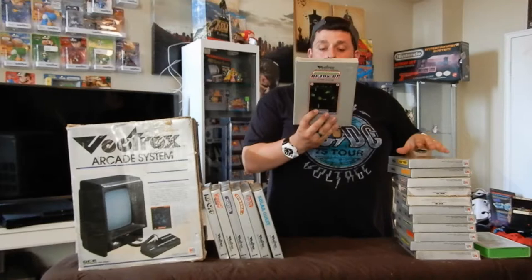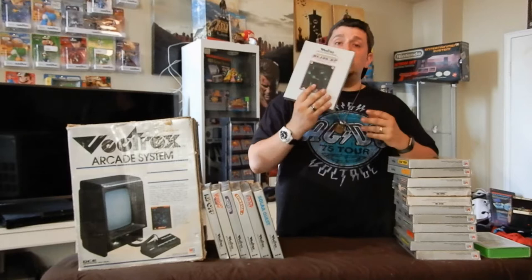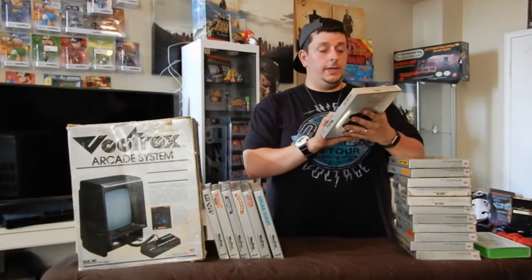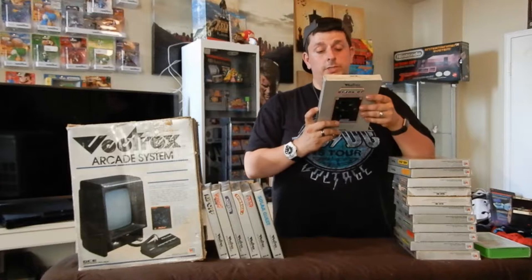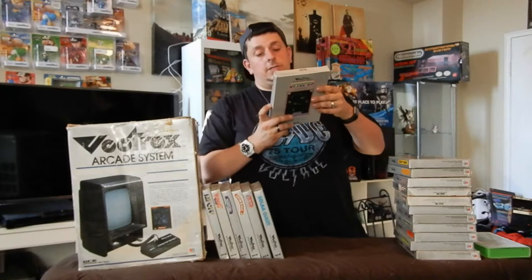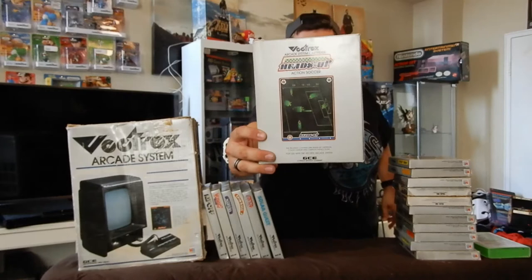Next is Heads Up Soccer. I played it once and that was it. It's a very slow soccer game — extremely difficult to maneuver. I could not score. The back says: 'Challenge another player or take on the computer in this action-packed soccer game that demands concentration, strategy, and split-second reactions. Realistic dimensional players move the ball down scrolling fields by passing and kicking, just like the actual game.' Yeah, don't get this game.